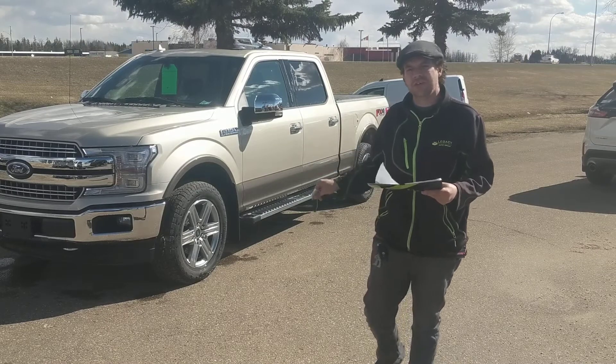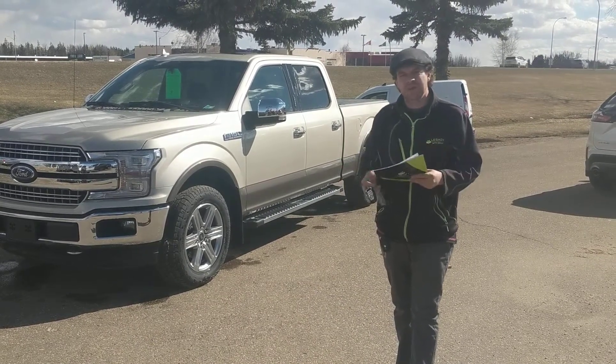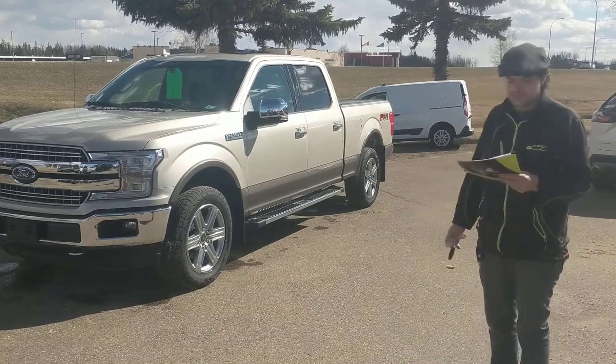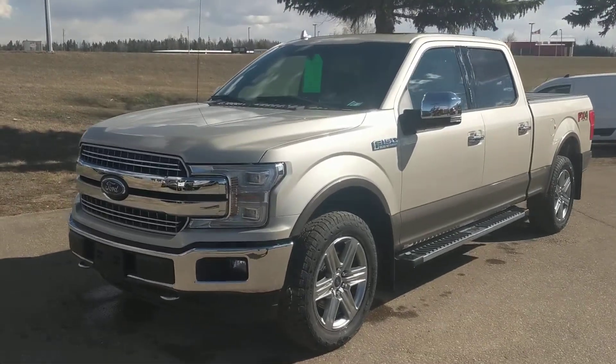We're offering a $10,000 discount on one of our remaining 2018 Ford F-150s. MSRP on it is $73,419. With your $10,000 off, you're looking at $63,419.